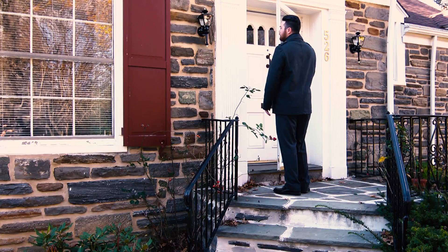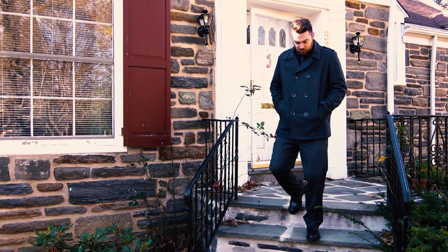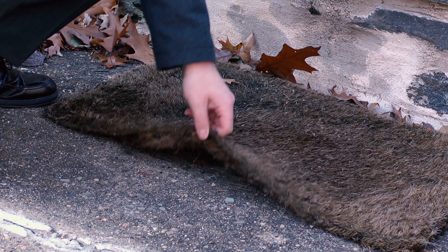Are you guilty of keeping hidden house keys outside your home? You should never leave a key in obvious places, such as under the doormat or in a mailbox, because they are sure to be found.